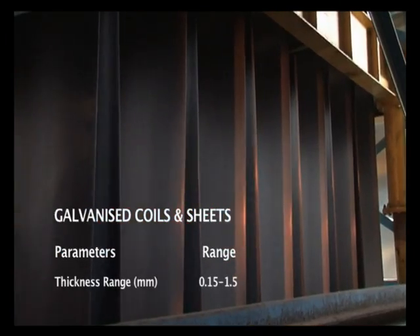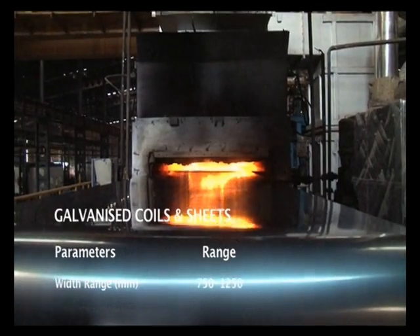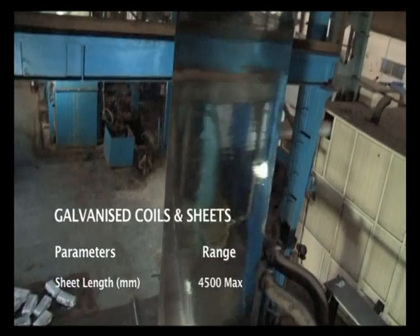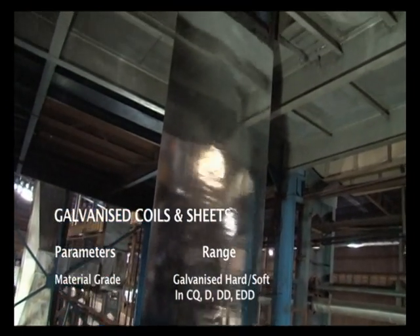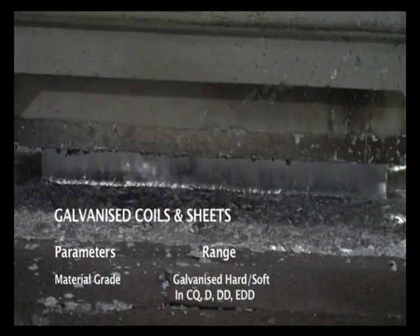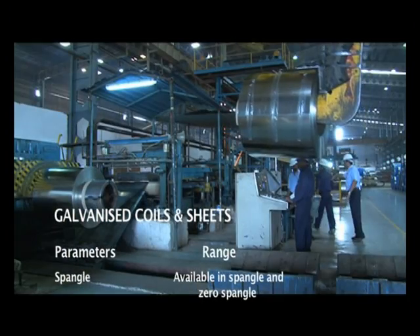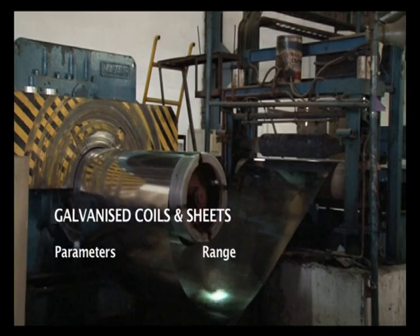Then we explore the galvanizing line: thickness range 0.15–1.5 mm, width range 750–1250 mm, zinc coating weight 300 grams, sheet length 4500 mm max. Material grade: galvanized hard and soft in CQ, D, DD, and EDD. Finish: skin pass or non-skin pass. Spangle available in regular spangle and zero spangle. Coil weight 5–20 MT.